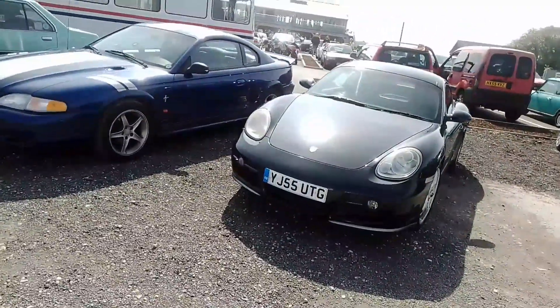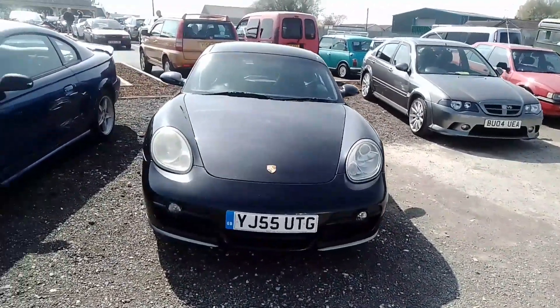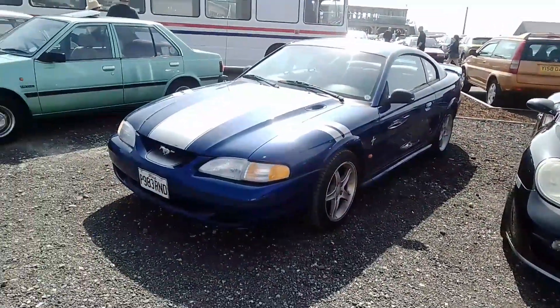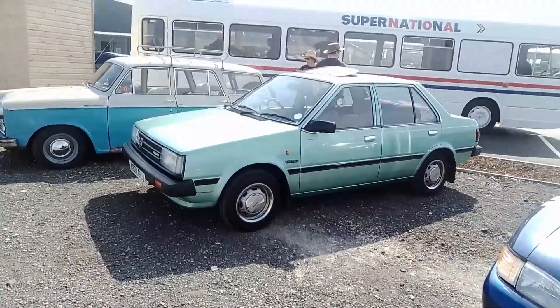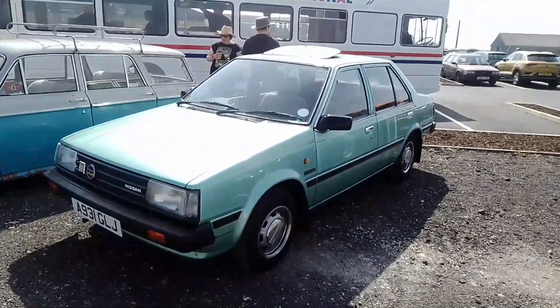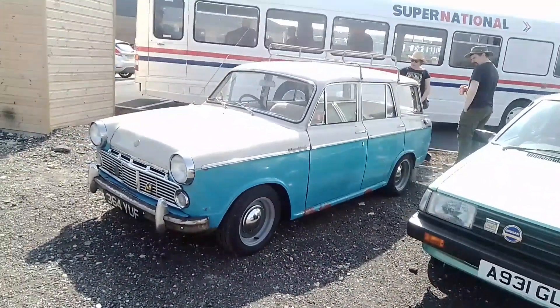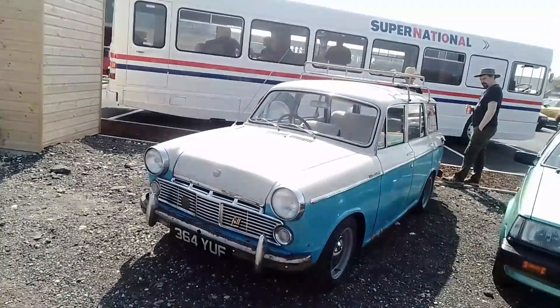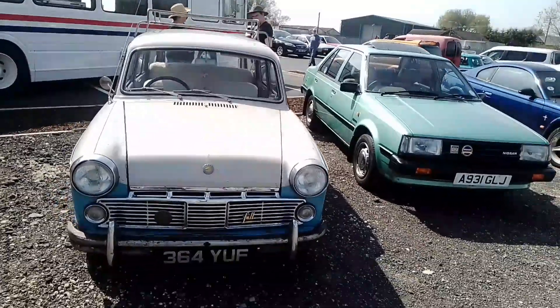Here we've got a Porsche. A Mustang. Datsun Nissan Sunny 1.5 GL. Datsun Bluebird.